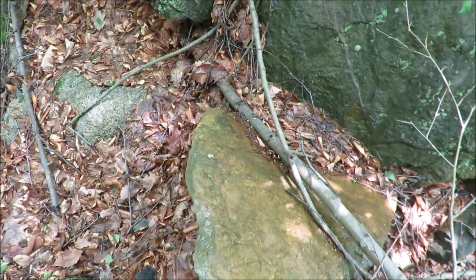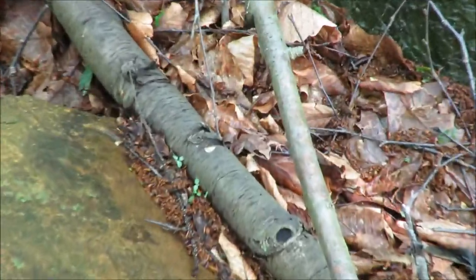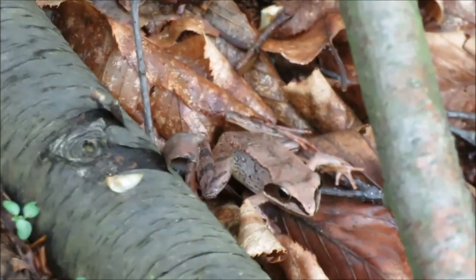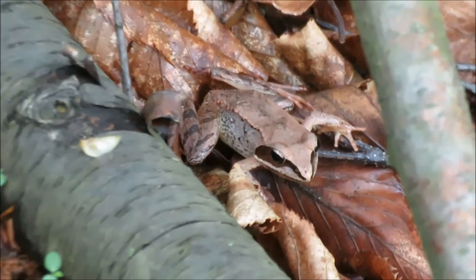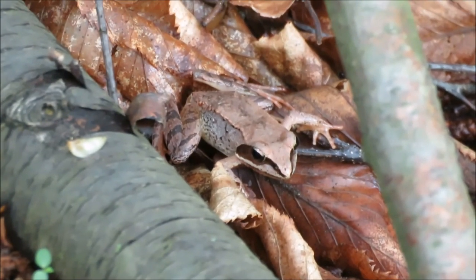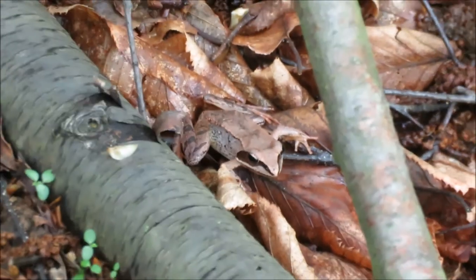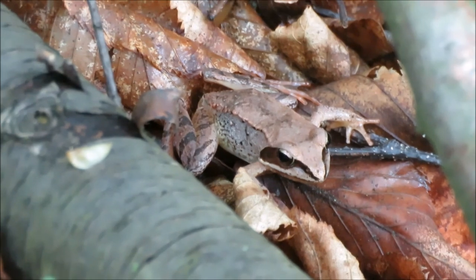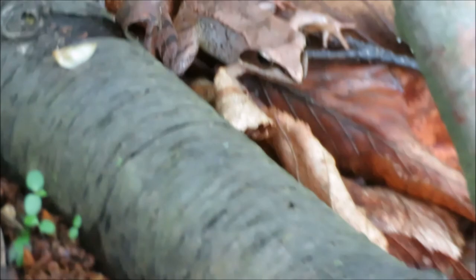Alright, it's critter time again. Let's see if you can see it — there he is. That is a wood frog! I've never seen a wood frog outside of a pond or body of water, so that's cool. You can always tell it's a wood frog because it has that black part on its face, like a little mask.